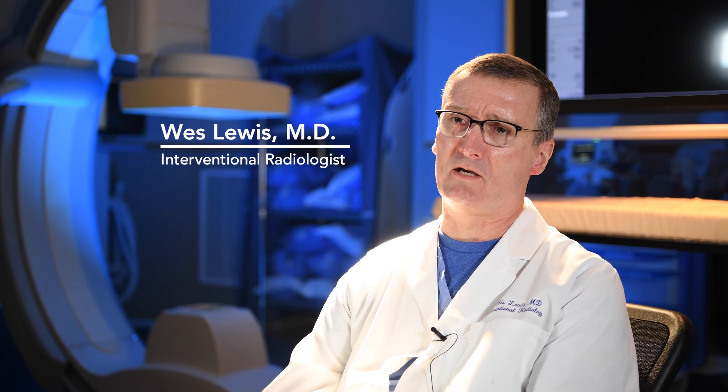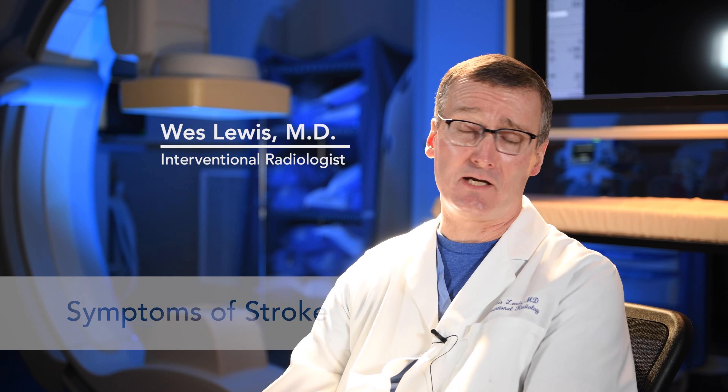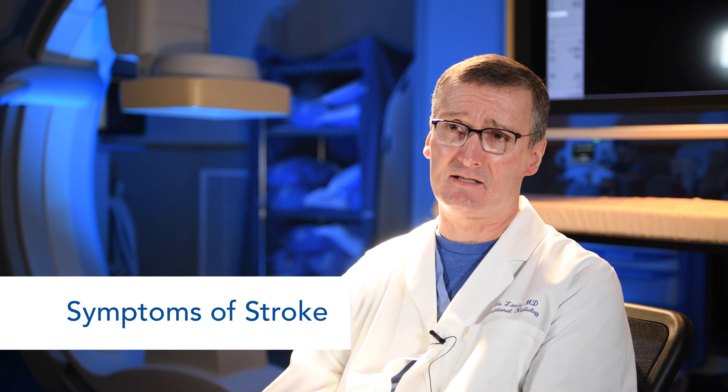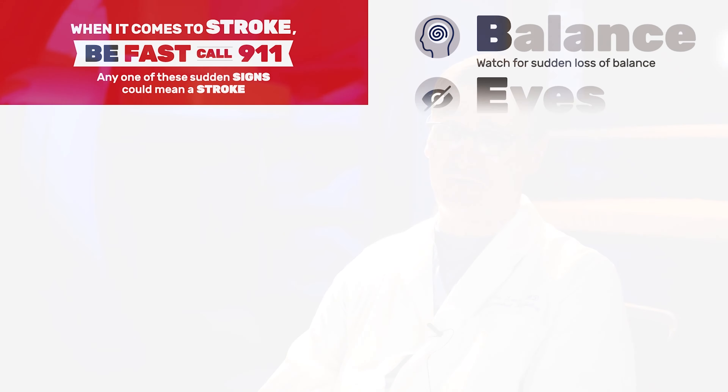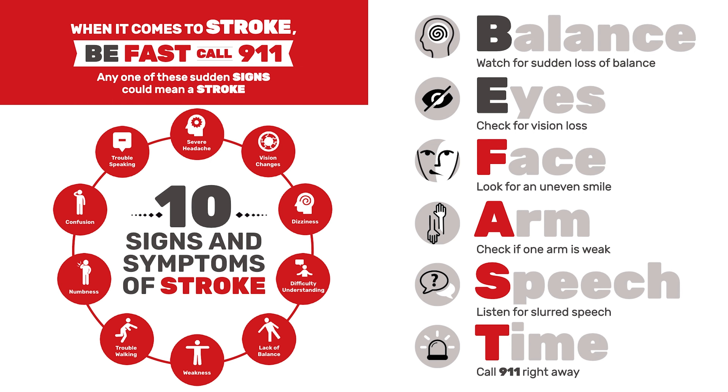The American Stroke Association and American Heart Association uses the acronym FAST — face, arm, speech, time. We've added a B to the front of that, so we say BFAST, and the B is for balance.